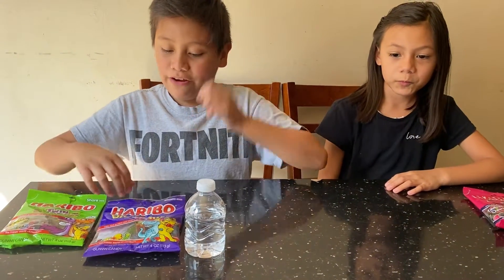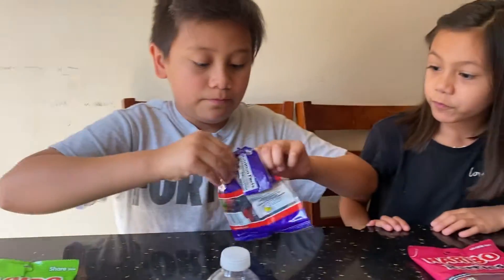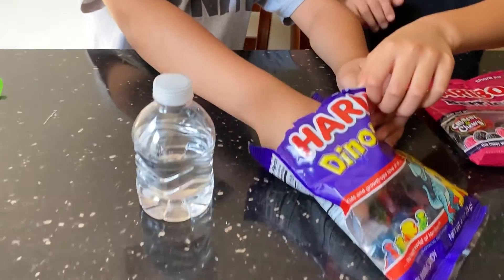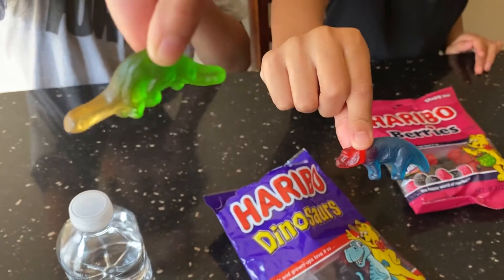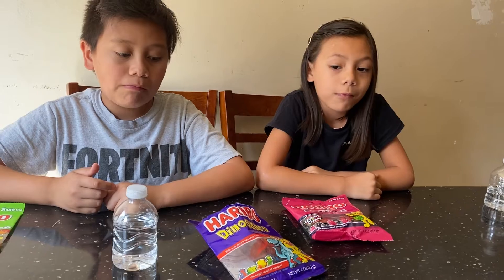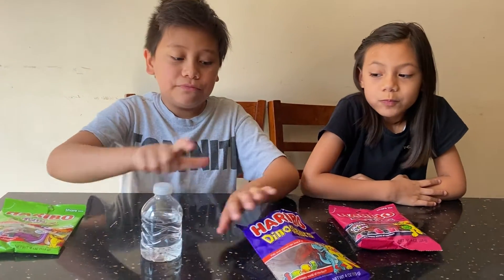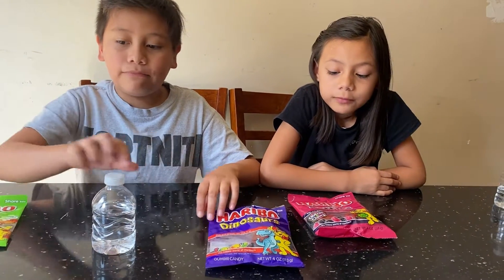Now we're going to do these dinosaurs. I'll just take this green one and have a blue one. Let's try it out. Pretty good, yeah. These are good, and they definitely have a really good fruit taste to them compared to the other ones.